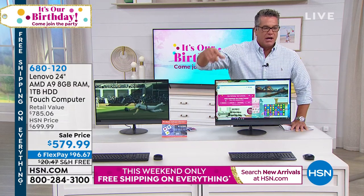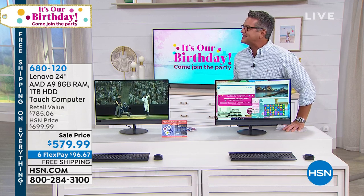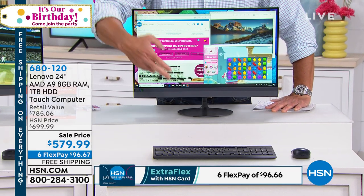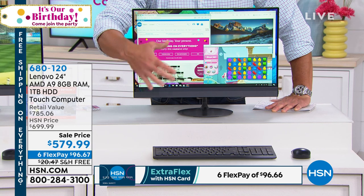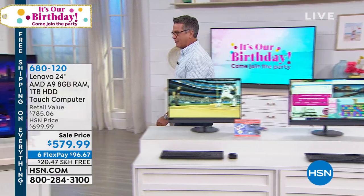It comes with a full keyboard, and Joe confirmed it's also a touch screen in addition to all that. It's on FlexPay at the bottom. If you have an HSN credit card, we're going to do VIP financing and give you 12 months to finance it as well. That's free shipping and handling.